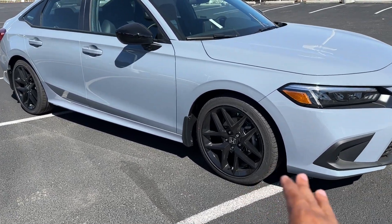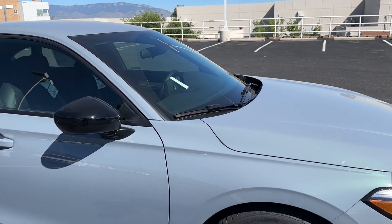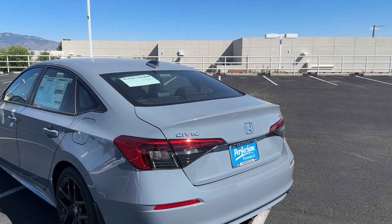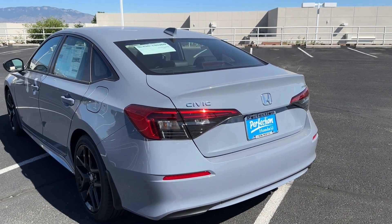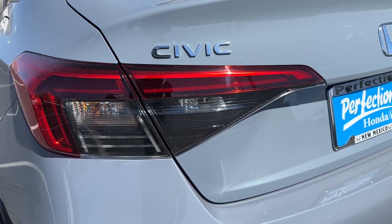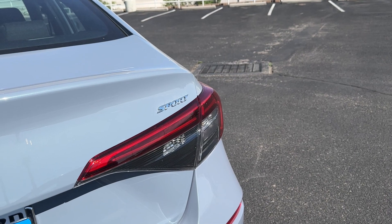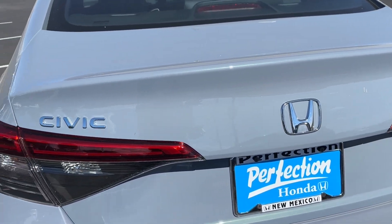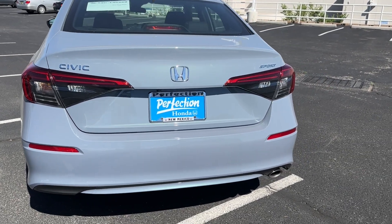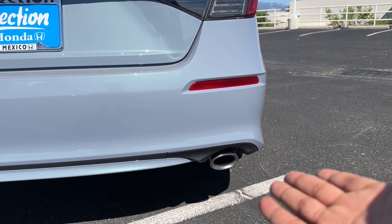Coming around to the side, the Sport gives you blacked-out gloss black wheels and gloss black mirror caps. There's no chrome on the windows at all — besides the Honda emblems. At the rear, the taillights are completely different from the hatchback; there's no bar that goes across like the hatchback. You do have LED brake lights and running lights, but the turn signals and reverse lights are regular bulbs. The Sport badging is chrome, not blacked out like the HR-V and CR-V. There is a black package you can add to black out all the H emblems. The Sport also gives you a single exhaust tip, which no other Civic trim gets.